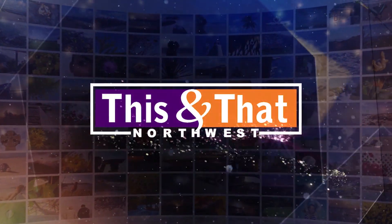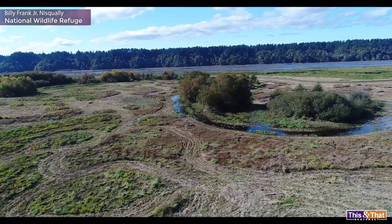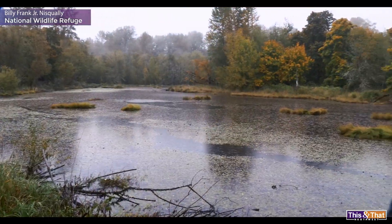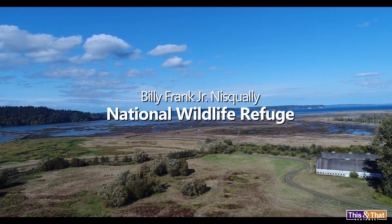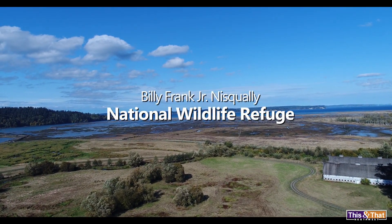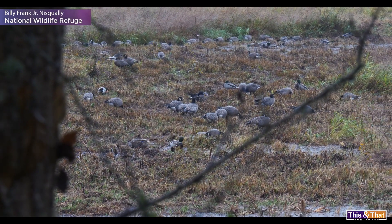This and That Northwest. The Nisqually Wildlife Refuge.